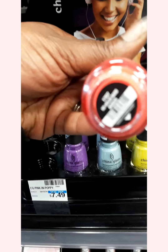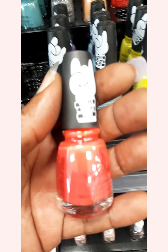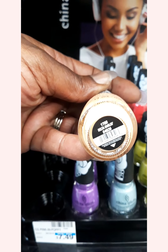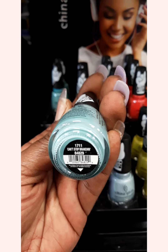They have this one — No Holds Barb. It's like an orange color. I don't know if you guys can see. There we go. This one is Delta Darling. This one, Can't Stop Branching.